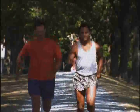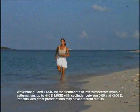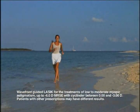So, as you can see, advances in eye surgery have made it possible for almost anyone to have perfect vision they never thought was possible.